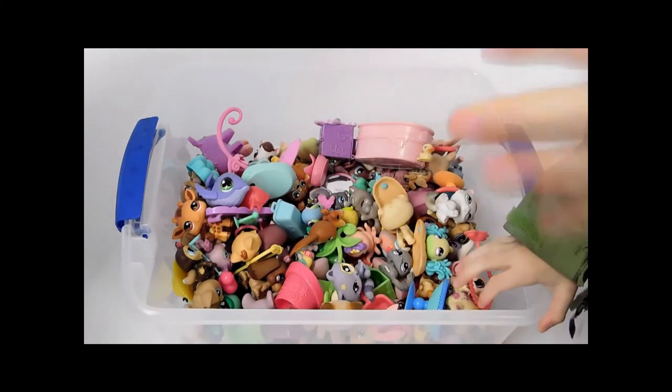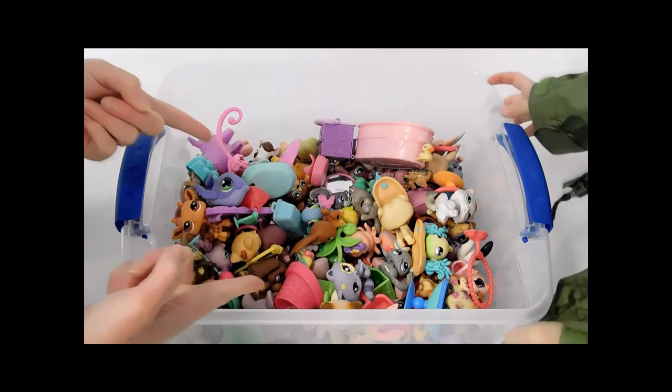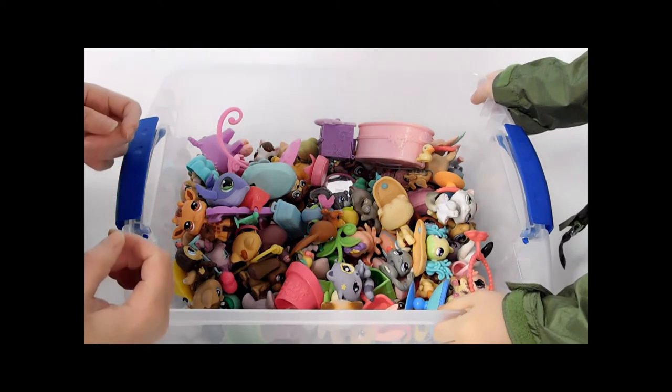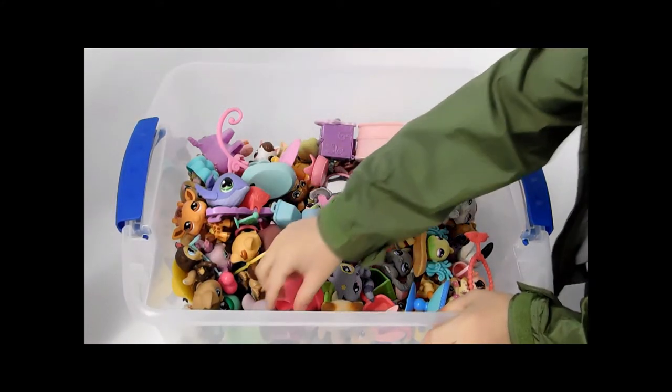Hey everybody! We just bought the coolest collection. What is this, Titi? Littlest Pet Shop! That's right — an enormous Littlest Pet Shop collection. It looks like it could be more than a hundred figures. What do you think? Yeah, easily.